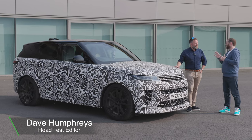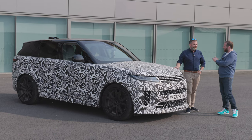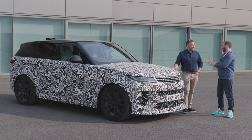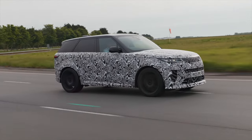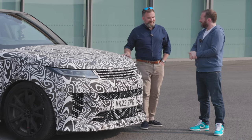Ross, you are the Vehicle Dynamics Manager for SVO. Quite an enviable job, but I imagine it comes with a little bit of pressure. You and your team are responsible for why this car drives the way it does. What have you done? How have you raised the bar for yourselves in doing this?